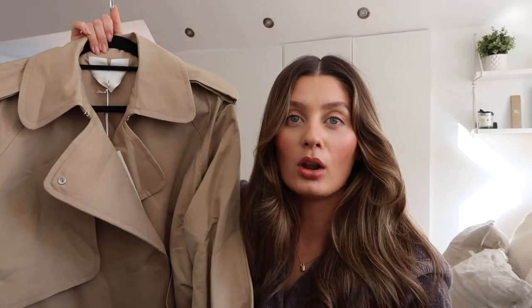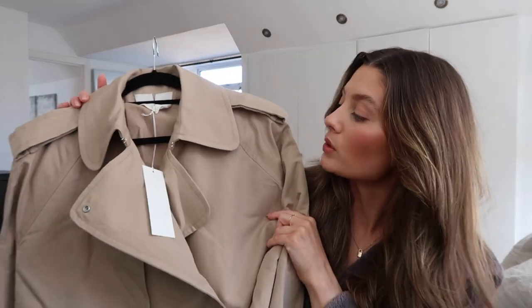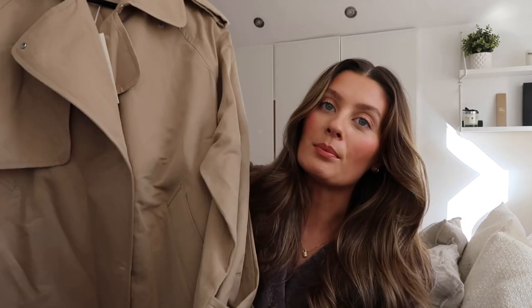I obviously have my long Massimo Dutti trench, but I thought a short one would be perfect for spring. I love the beige colour of it — I think it also comes in black or a darker colour. It's amazing quality; I need to steam it because it came a little bit creased in the packet. Very excited to wear this — I think it's going to look so nice with just plain black leggings and my Prada loafers, and it's also going to be perfect with blue denim. I have a spring outfits styling video coming soon so I will definitely be including this. I'll leave a link down below. I think it was £135, so not cheap, but I love Arquette because it's just great quality — you know what you're getting when you order from Arquette.